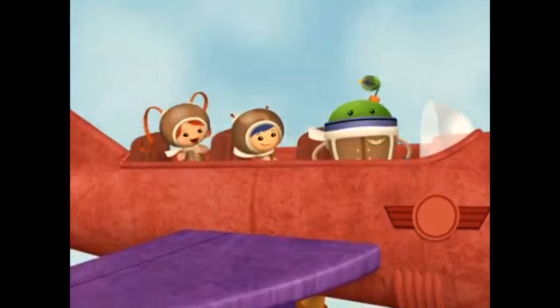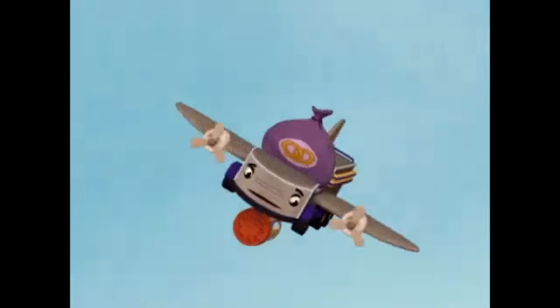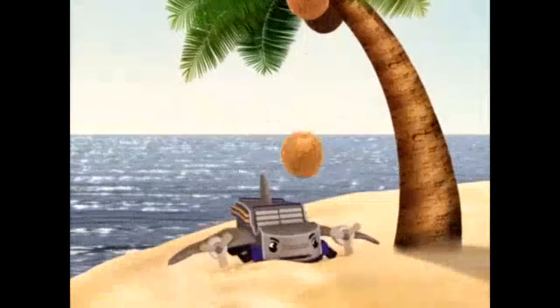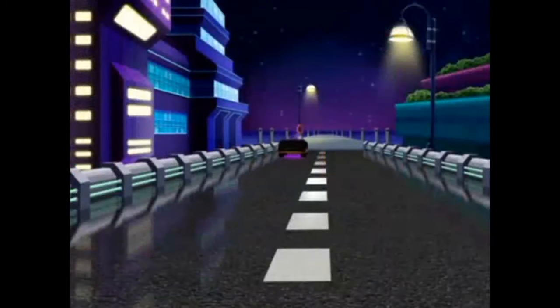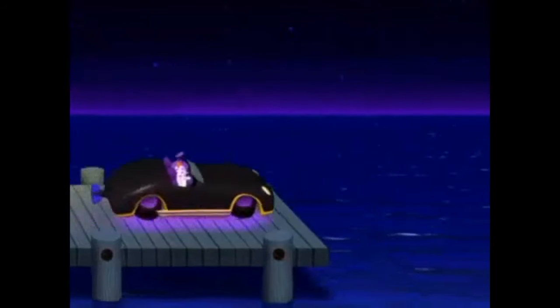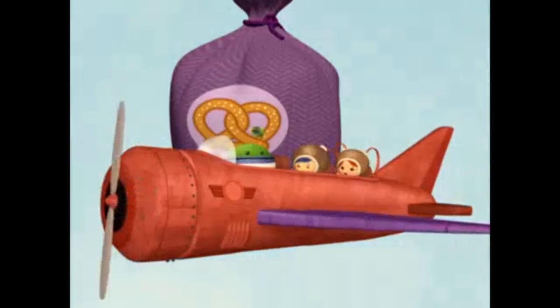We got them all! And look — Trouble Truck is all out of peanut butter! We'll take that! We got the first car! He's heading for the water! He can't get away from us now! Bring us in for a landing, bot!